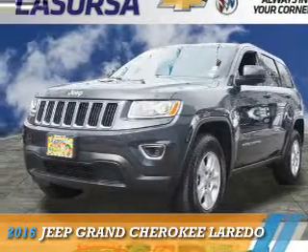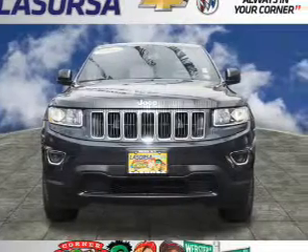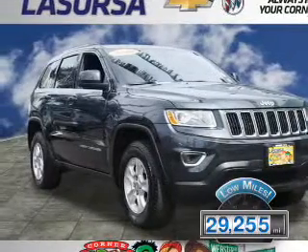Presenting the 2016 Jeep Grand Cherokee. It's powered by 4-wheel drive, a 3.6-liter, 6-cylinder engine. With fewer than 30,000 miles, this vehicle has a long road ahead.